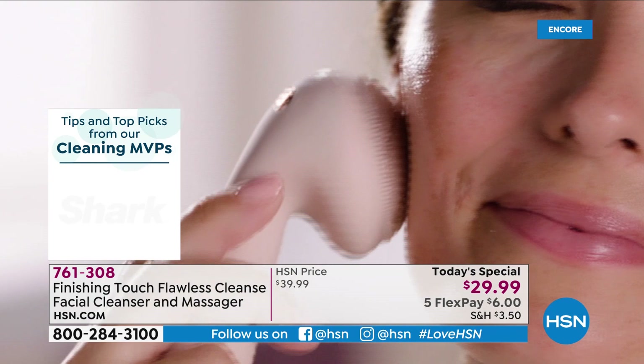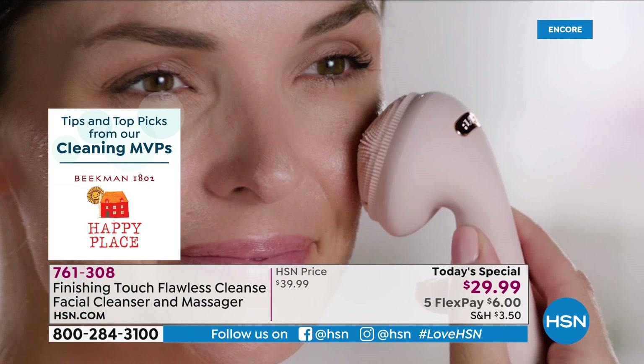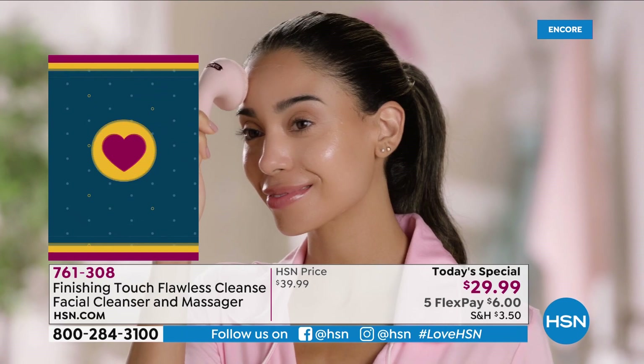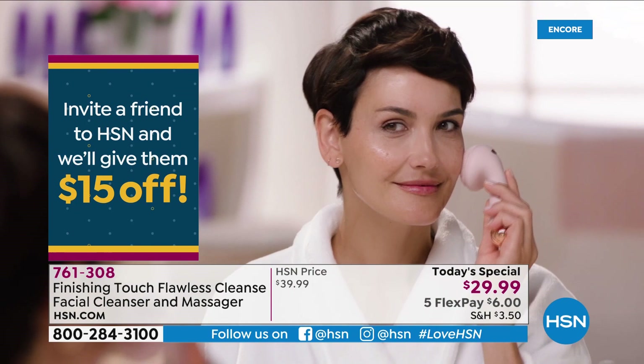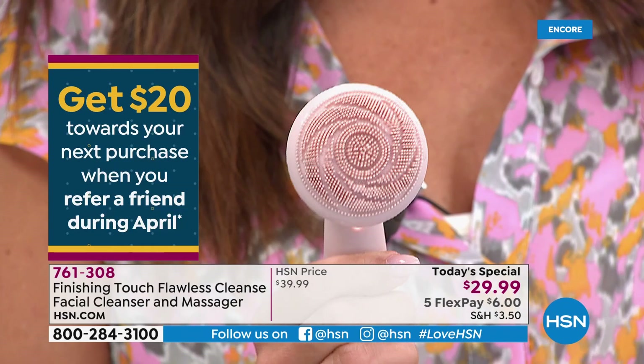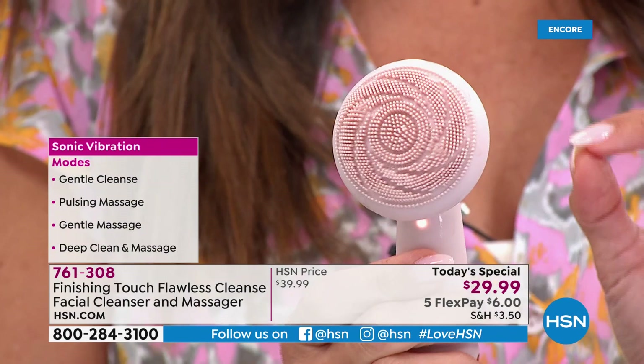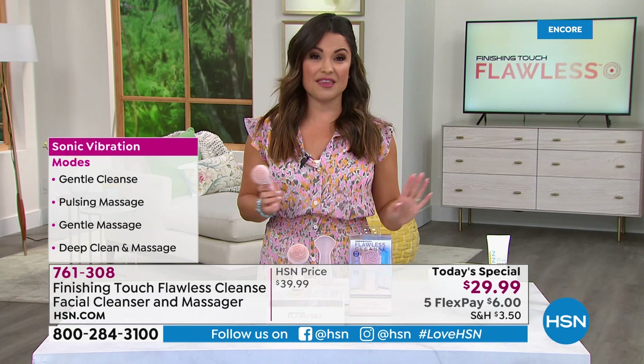The host shares that she found herself in the morning using it not to cleanse but to apply her daytime serum using the massage mode. Because it's all silicone, it doesn't build up or stick to bristles — just put a couple drops of serum on your face or on the tool, use the massage mode, and it's invigorating. It's been shown to help temporarily stimulate localized blood circulation. This is a multifunctional beauty tool — it's not just cleansing.